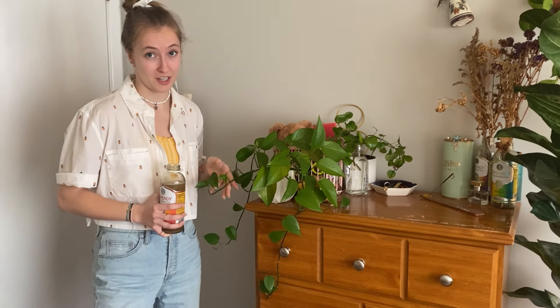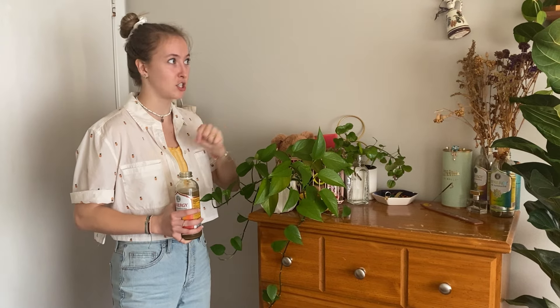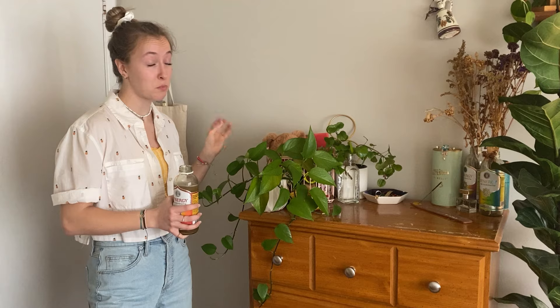And then we have another golden pothos here — I have so many of these. Her name is Sacagawea, and she also came from, like, two or three sprigs of the golden pothos from my grandma, and has, as you can see, flourished pretty well.